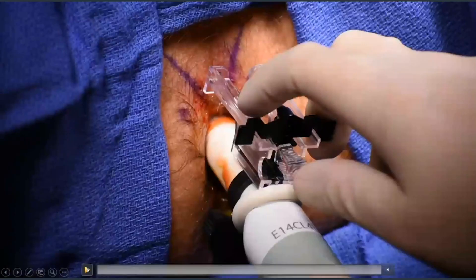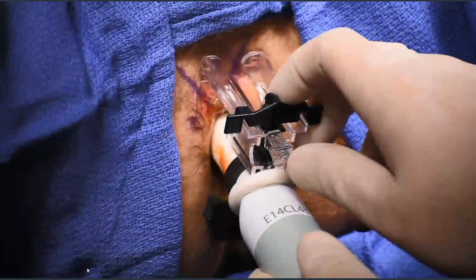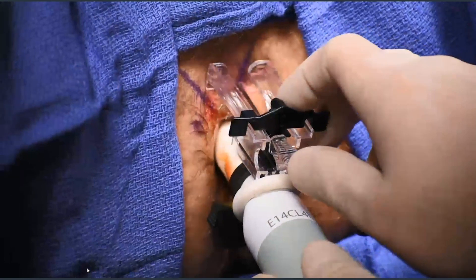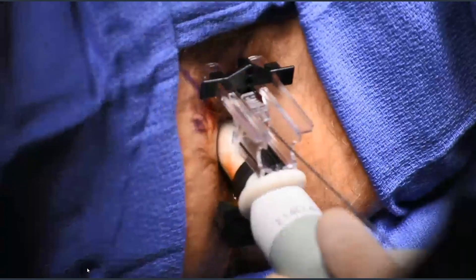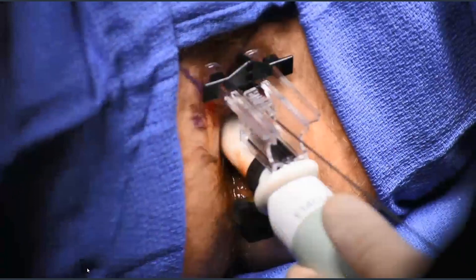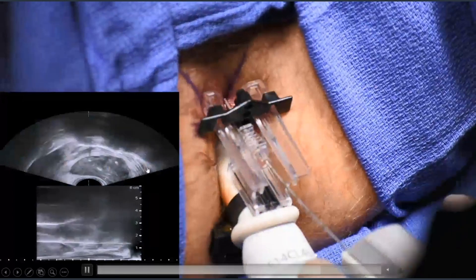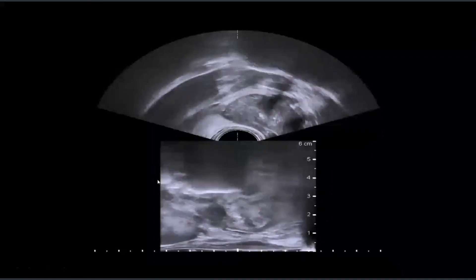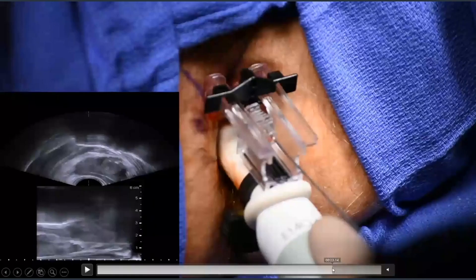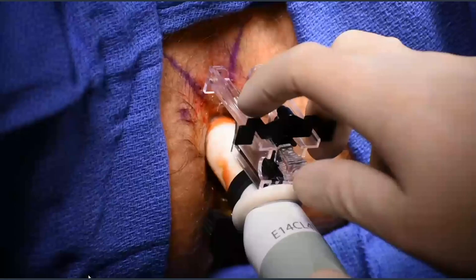Here is what the biopsy looks like. We engage the access needle into the perineal skin, then pass a standard 18-gauge biopsy needle through the access cannula and steer the probe and needle simultaneously. I rely on the biplanar display to guide the needle to perform the biopsy — here biopsying the right posterior aspect of the gland. The needle is very clearly visible with the biplanar display.